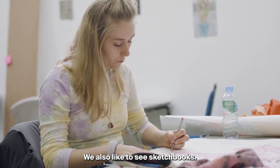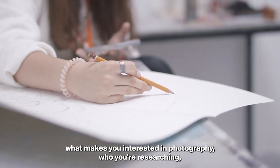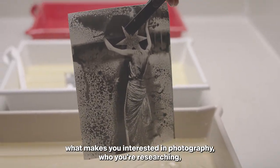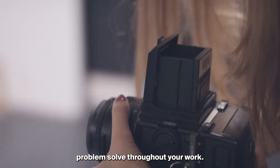We also like to see sketchbooks. We like to see how you develop your ideas, what makes you tick, what makes you interested in photography, who you're researching, who you're looking at, and how you develop and problem-solve throughout your work.